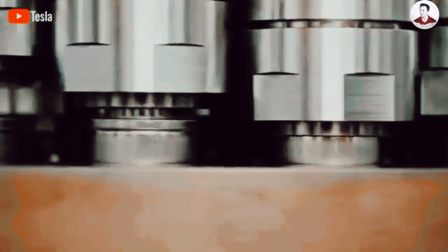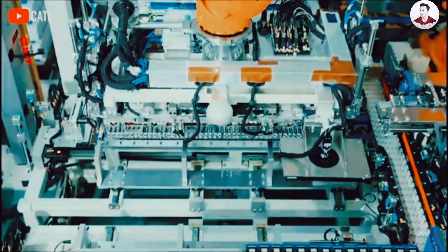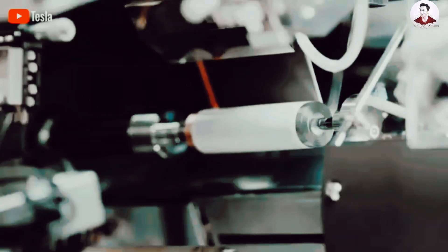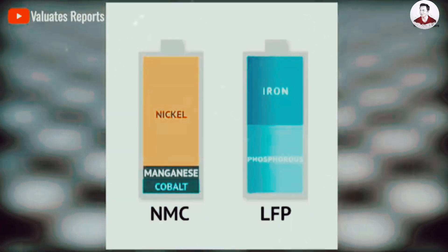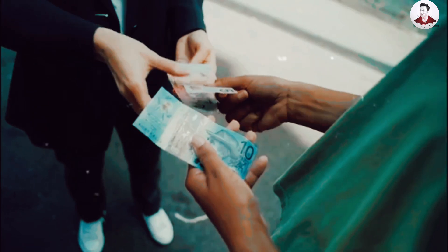Why could silicon anode batteries transform the entire EV market? Previously, silicon transformed how we store information, and now it is changing how we store energy — promising electric vehicles with longer ranges, faster charging, and more affordability compared to those using conventional graphite-based anodes. Most commercial battery manufacturers view silicon nanomaterials as a solution to issues such as swelling and side reactions, however the production of nanomaterial-based batteries can be expensive and requires specialized anode technology incompatible with existing large-scale EV battery manufacturing plants.